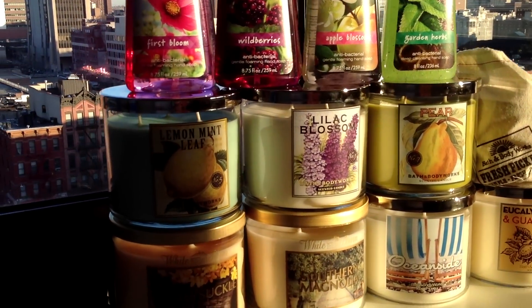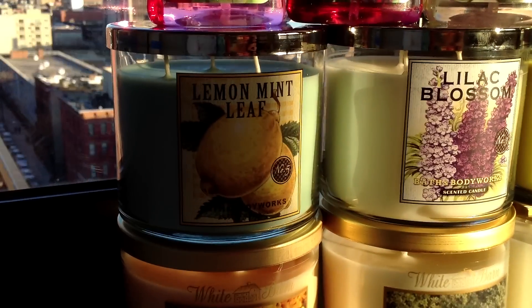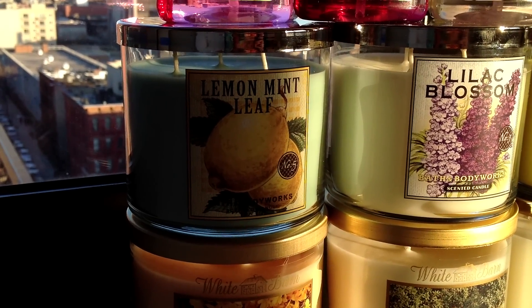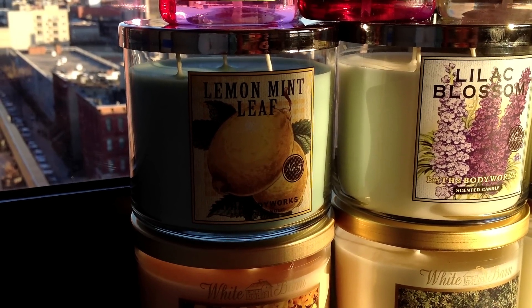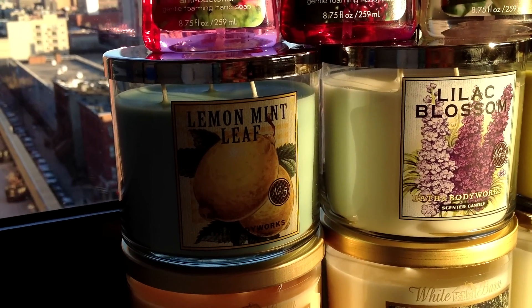The first one — Lemon Mint Leaf. A lot of these you've already smelled because they're not really test scents for the most part and I may have reviewed them in earlier videos, but they're ones that I love so I got more of them. Lemon Mint Leaf — the perfect sort of bright, super citrusy but herbal candle. Burns great and I love it.